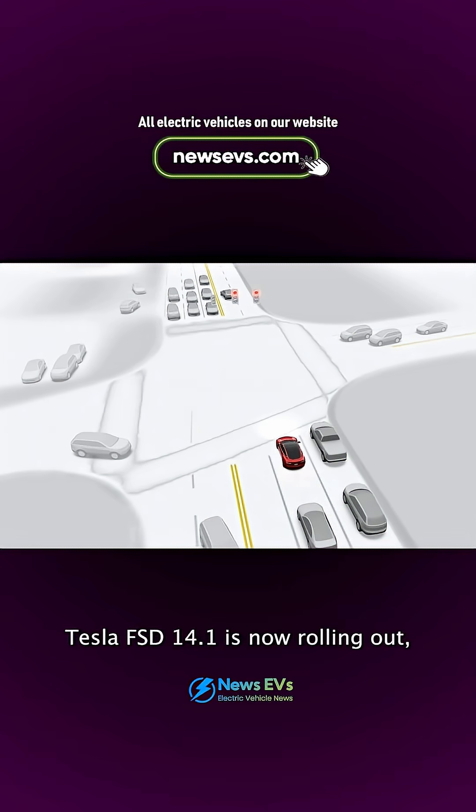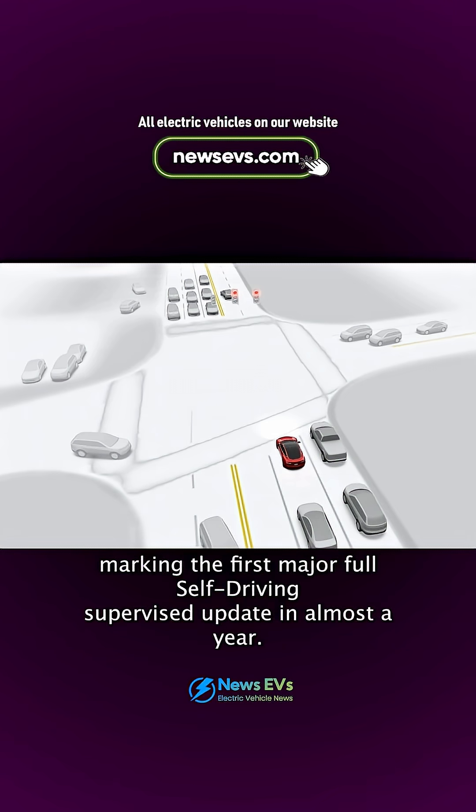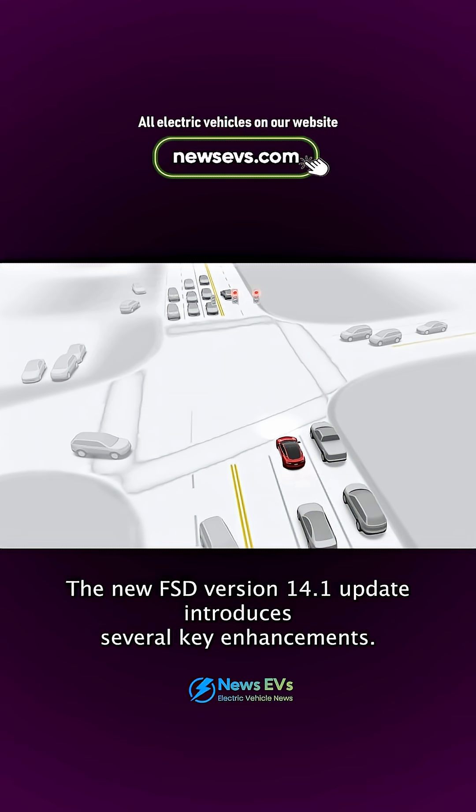Tesla FSD V14.1 is now rolling out, marking the first major full self-driving supervised update in almost a year. The new FSD version 14.1 update introduces several key enhancements.